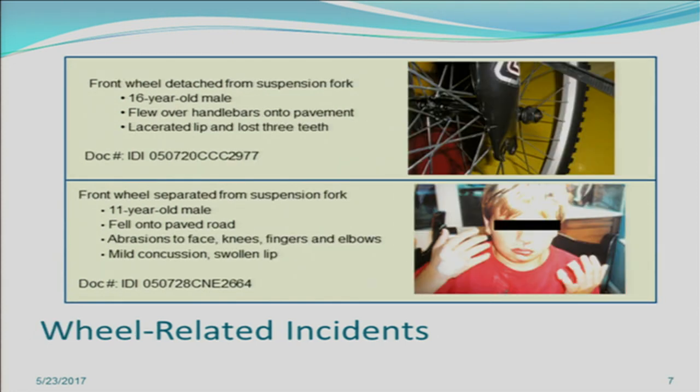We also have wheel-related incidents. Two typical IDIs both involve the front wheel separating from a suspension fork. In the first, a 16-year-old male had just bought his bike from the store and for reasons unknown the wheel detached from the fork, causing the victim to fly over the handlebars. In the second, an 11-year-old male had been riding his bike for a while. He was riding over a speed bump when the front wheel detached and wedged in the bike, causing it to stop suddenly and the victim to flip over the handlebars.